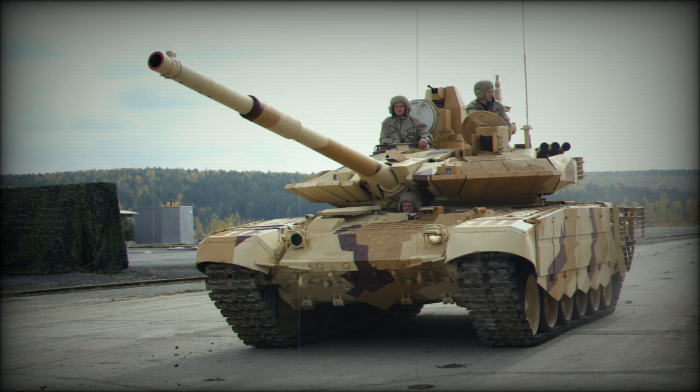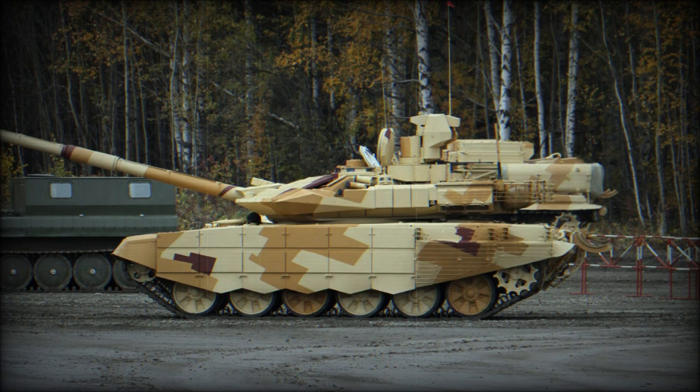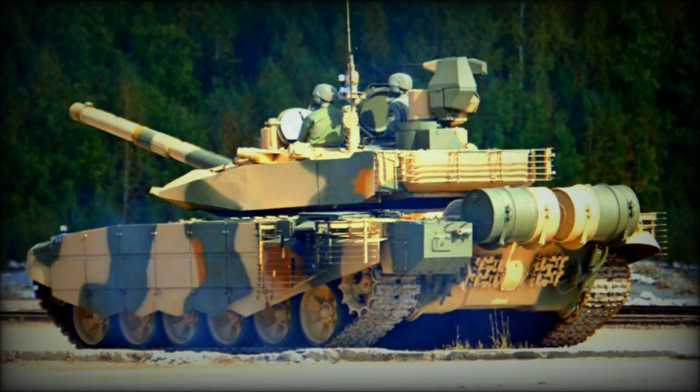These missiles have a range of 4–5 km and can also engage low-flying helicopters. A total of 40 rounds are carried for the main gun. The T-90MS uses a proven carousel-type autoloader, with 22 rounds stored in the autoloader and ready to use. Remaining rounds are stored in the new turret bustle rather than the crew compartment, in order to avoid risks of explosion.